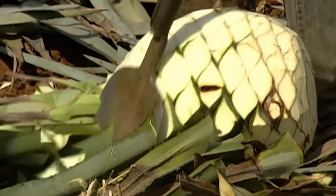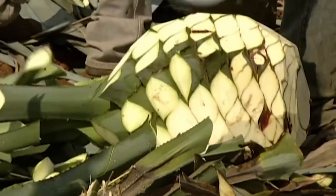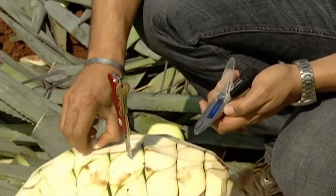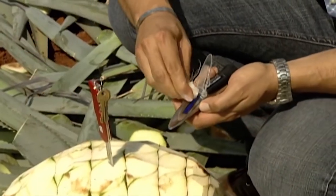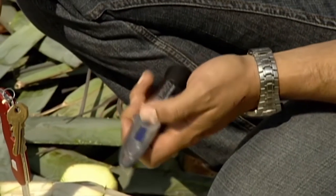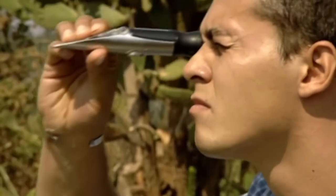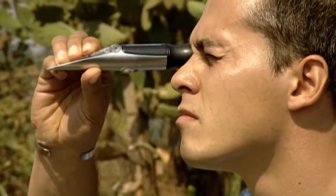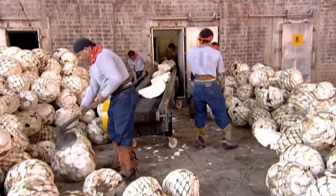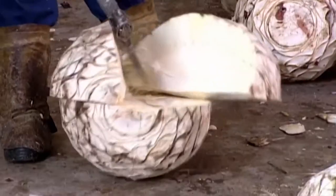The tequila distilled from this crop will be a premium grade, made from 100% agave juice. The jimadores routinely remove a small piece and measure the starch content of the crop. Only if it's deemed to be sufficient is the agave pina sent to the distillery.